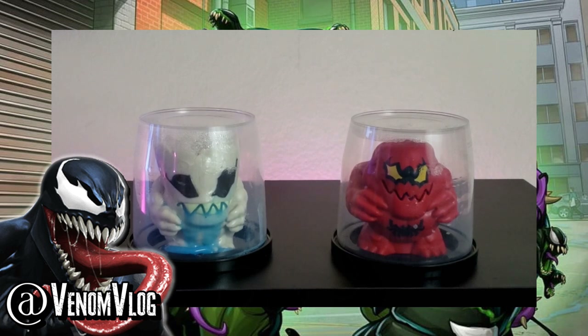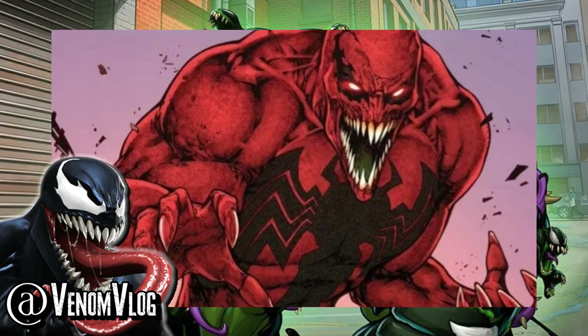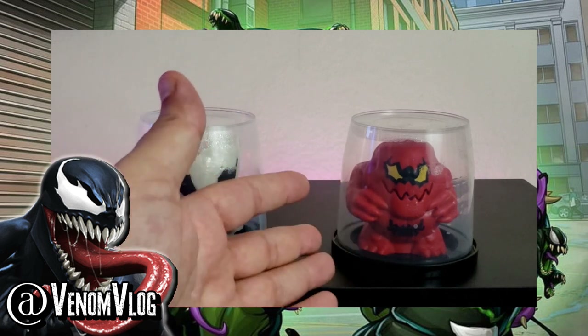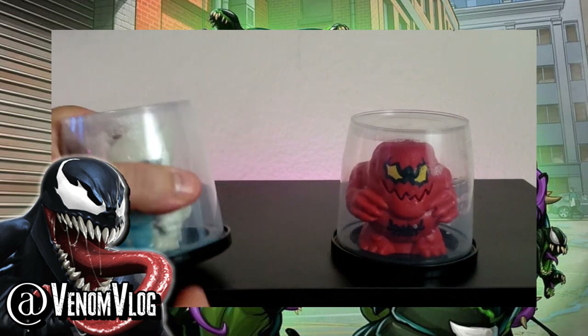There's also a Venom Carnage one. There was a cover from the Cullen Bunn run of Agent Venom that had Eddie Brock on it — I'll try to find the cover and post it up here. Apparently it was never actually in the comic, just on the cover, and it's a pretty divisive cover because some fans think it's cool and some don't, and they're mad it wasn't in the book. It seems like that version because it has yellow eyes — it's not quite like Carnage, but it could easily be Carnage. Either way, inside there are two miniature figures.